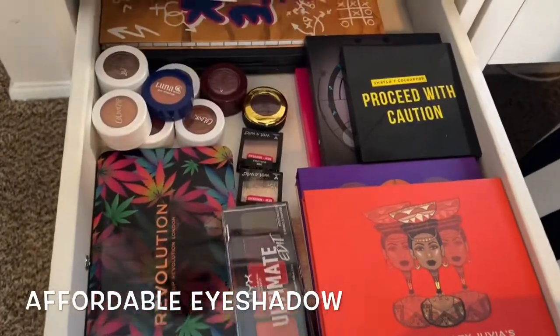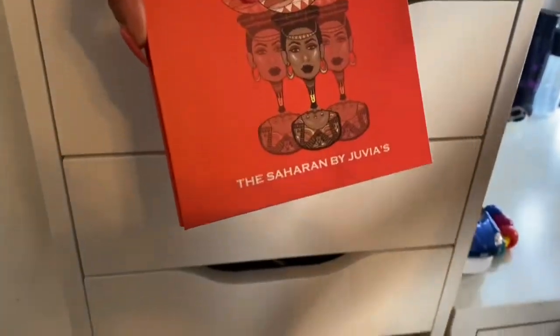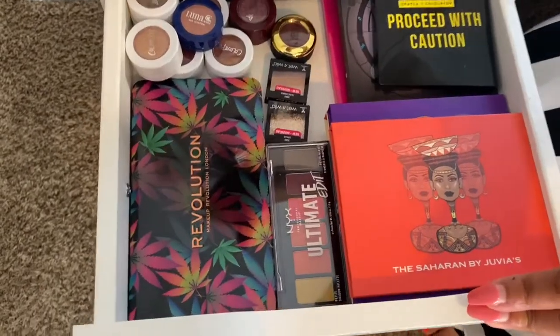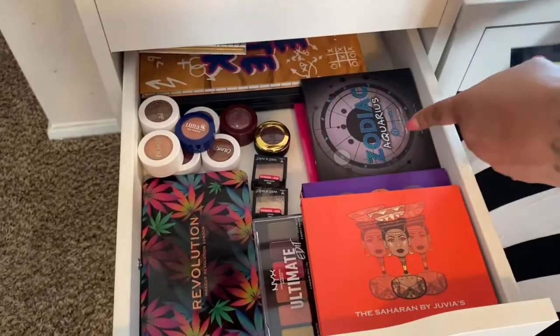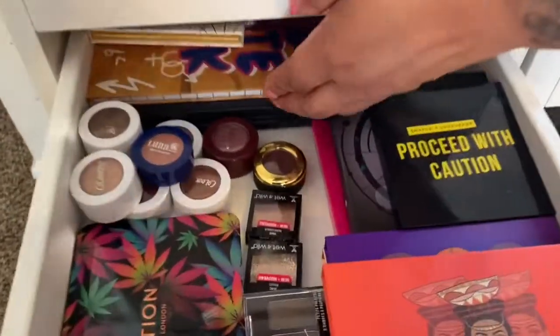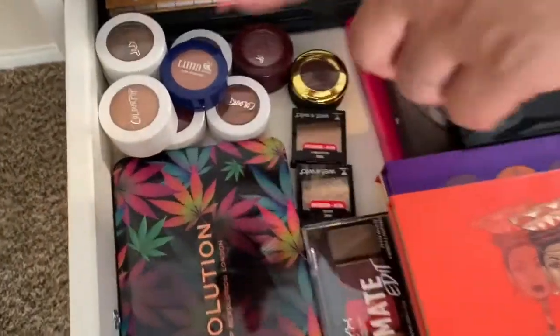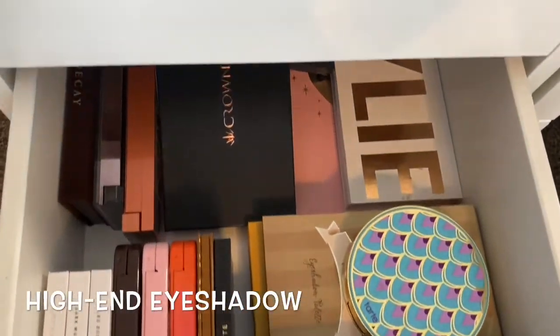The next drawer is my affordable palettes. I have Juvia's Place — The Sahara and The Sahara Two — and then the Warrior Two. Then there's the Revolution palette, Shayla, Color Pop Proceed with Caution, and the Zodiac Aquarius from BH Cosmetics — that's my zodiac sign. I also have the Crayon Case, two Morphe palettes, and single eyeshadows from Color Pop and Wet and Wild.